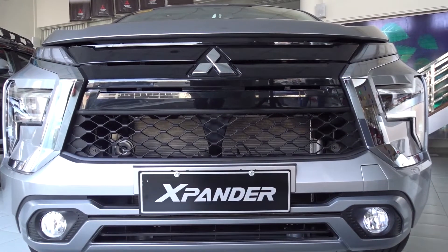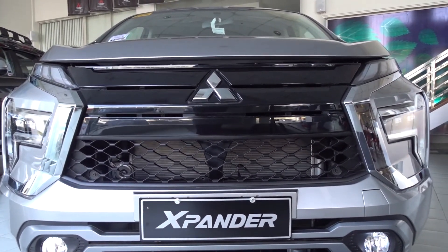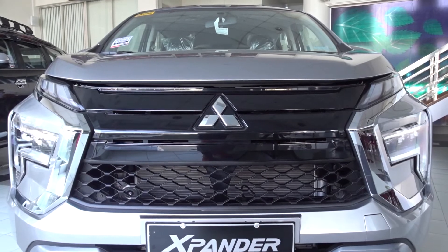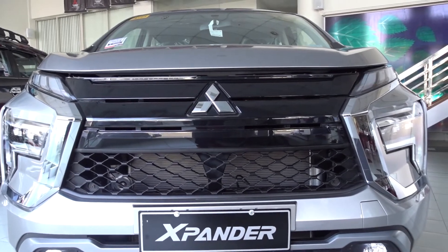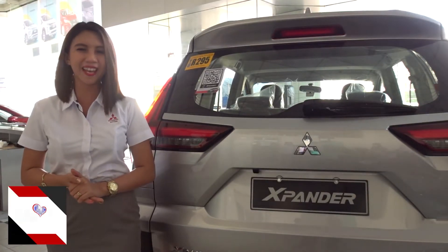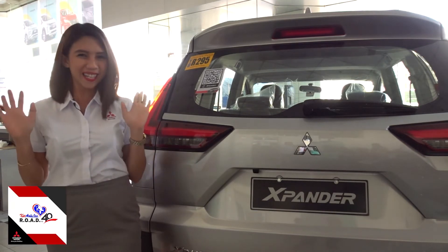To know more about the Expander and its lineup, drop by now at the nearest CarAsia branch near you. Don't forget to subscribe to our YouTube channel, Mitsubishi Davao-CarAsia Inc., and our FB page, CarAsia Inc., and be updated on our latest deals and promos. See you next time!